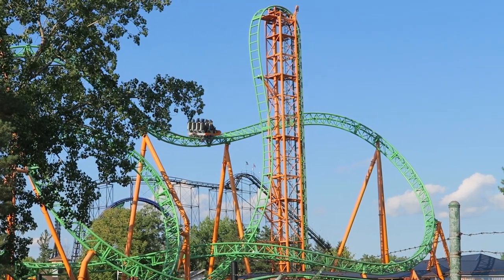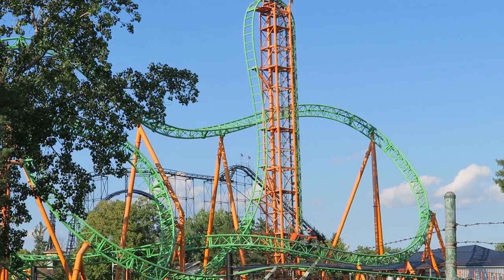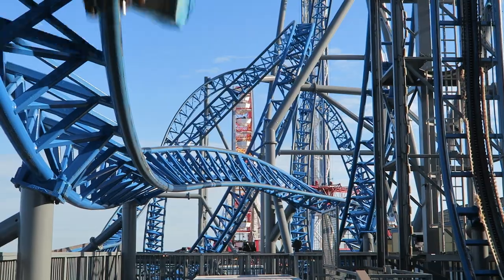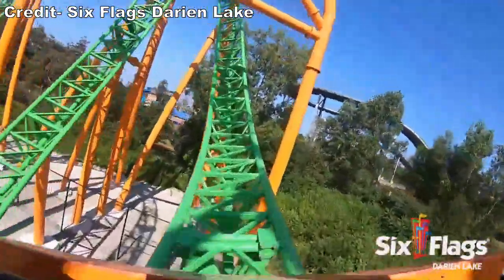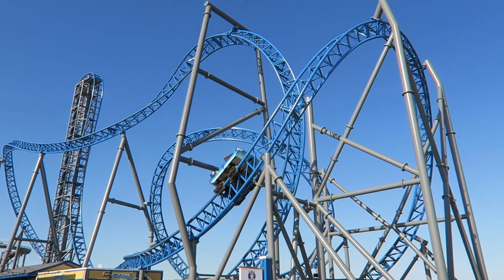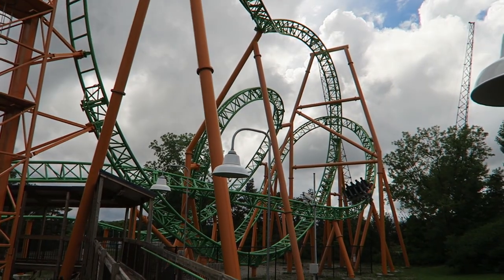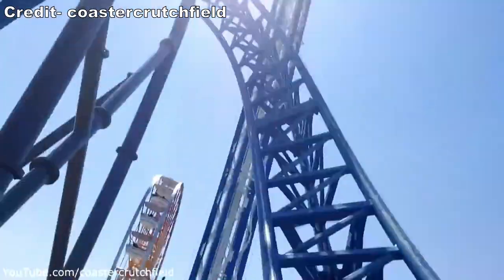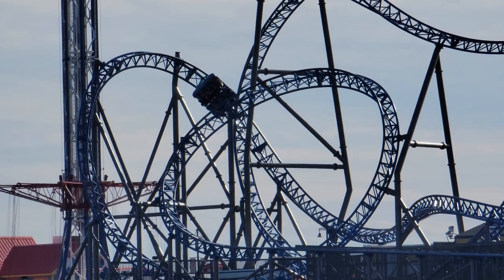The flip itself is pretty mild, but the positive Gs return in full force on the pullout. Without any delay, you rocket over a small S-hill — the most underrated part of the ride — which gives everyone a good ejector pop. You then encounter another controversial element: some call it an overbank, some call it a cutback. I lean towards the latter because it seems to go well beyond 135 degrees. The maneuver is fluid but sadly sterile — it's probably the weakest element on the ride.